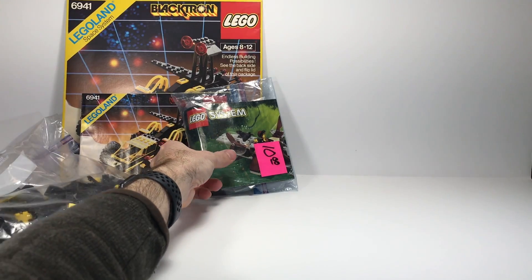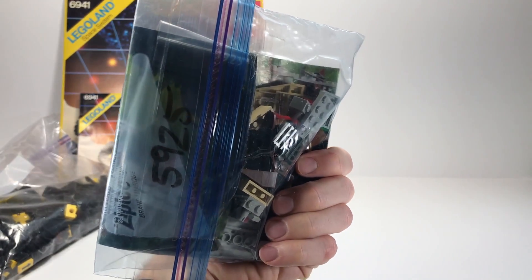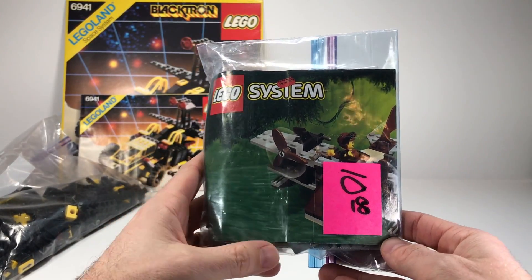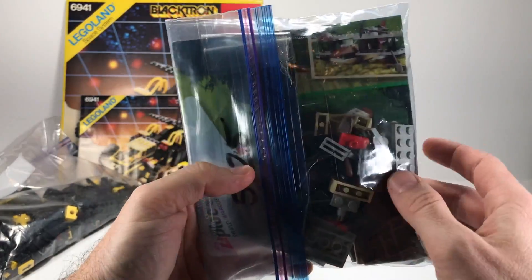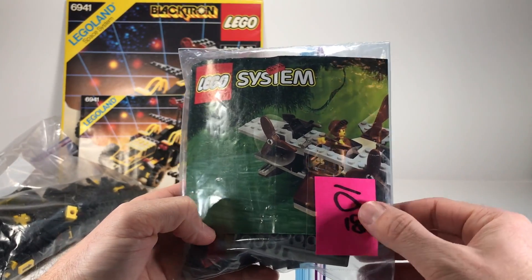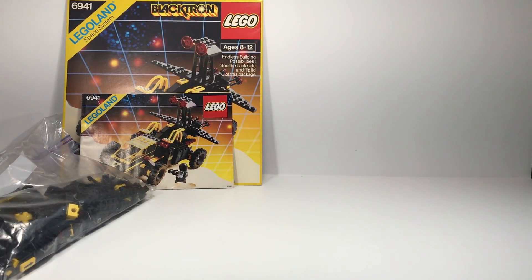The next one we have is set 5925. This is the airplane from the Adventurers series. Small little build, kind of like it just because it's an airplane, and it was only 10 bucks, so pretty good deal.